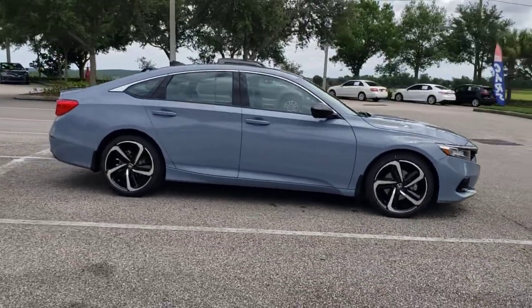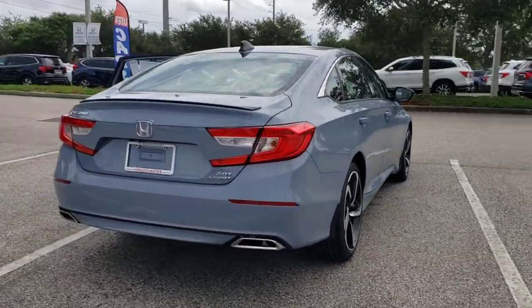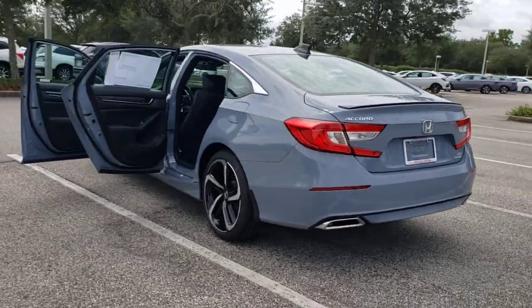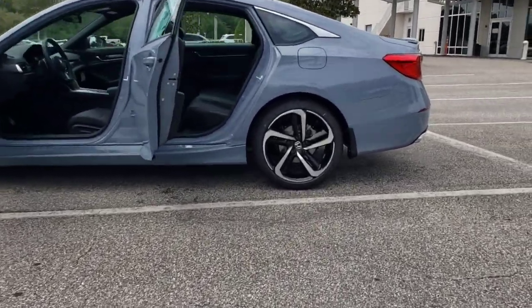Look no further than the 2021 Honda Accord. Prepare to be amazed by the Accord. This midsize sedan offers state-of-the-art safety and connectivity technology, a quiet comfortable ride, elegant styling, a spacious interior, and powerful performance. It's simply perfect.